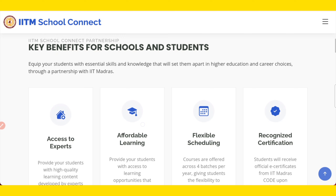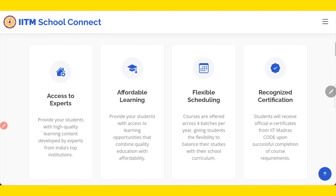Now let us see the benefits — what is the benefit for schools as well as students if they participate in this. The first benefit is access to experts. IIT Madras has many experts, so they will provide students with high quality learning content developed by experts from India's top institutes. Second is affordable learning — you can learn many things here and the cost is very cheap, around 500 rupees per certificate course.